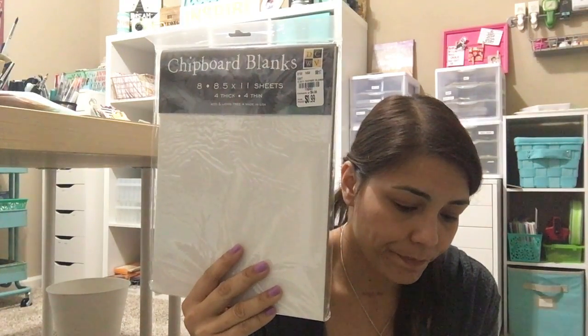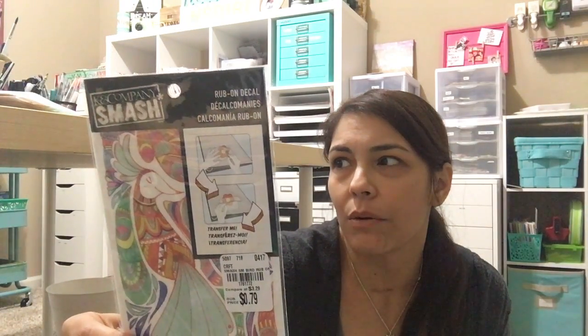I found a pack of eight chipboard pieces for only 99 cents — four thin and four thick — great for mini albums. I found a cute little house die; at first I thought they were Christmas trees but they're houses. I also found a big long Smash rub-on sheet that I never saw when the Smash stuff came out — you can cut it apart and just rub on a few pieces.